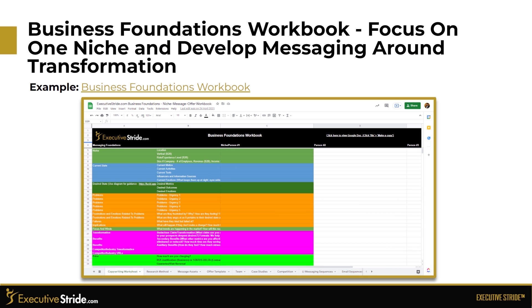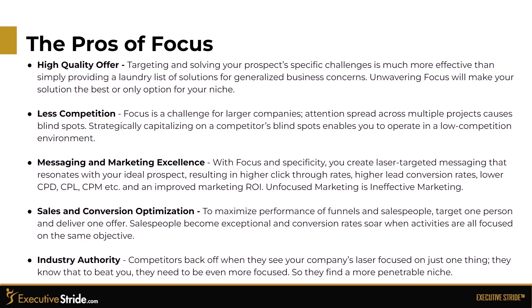We give you something called the Business Foundations Workbook, where you write your foundational copy and focus on one niche, developing messaging around the transformation. The pros of focus include a high-quality offer — targeting and solving your prospect's specific challenges is much more effective than providing a laundry list of solutions for generalized business owners. Unwavering focus will make your solution the best or the only option for your niche. There is also less competition, since focus is a challenge for larger companies and attention spread across multiple projects causes blind spots.